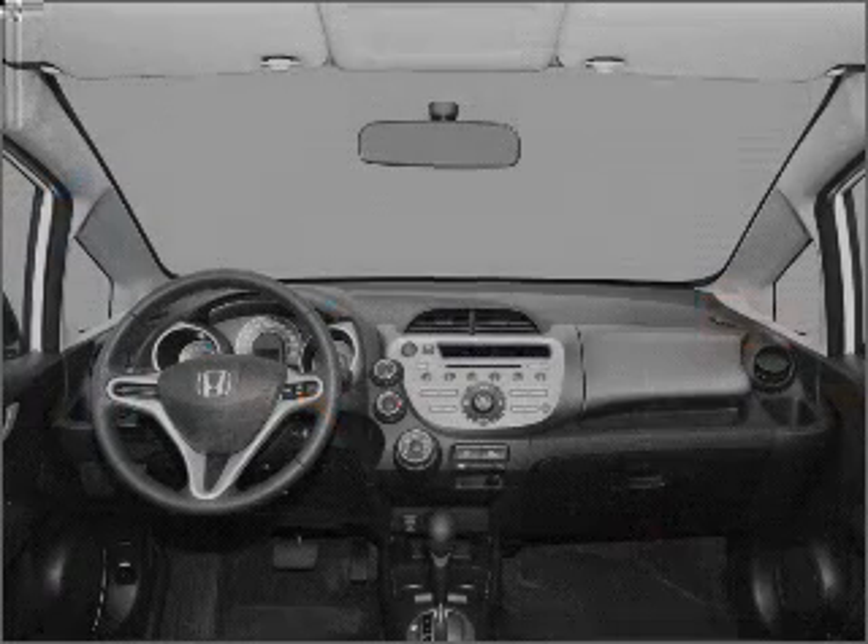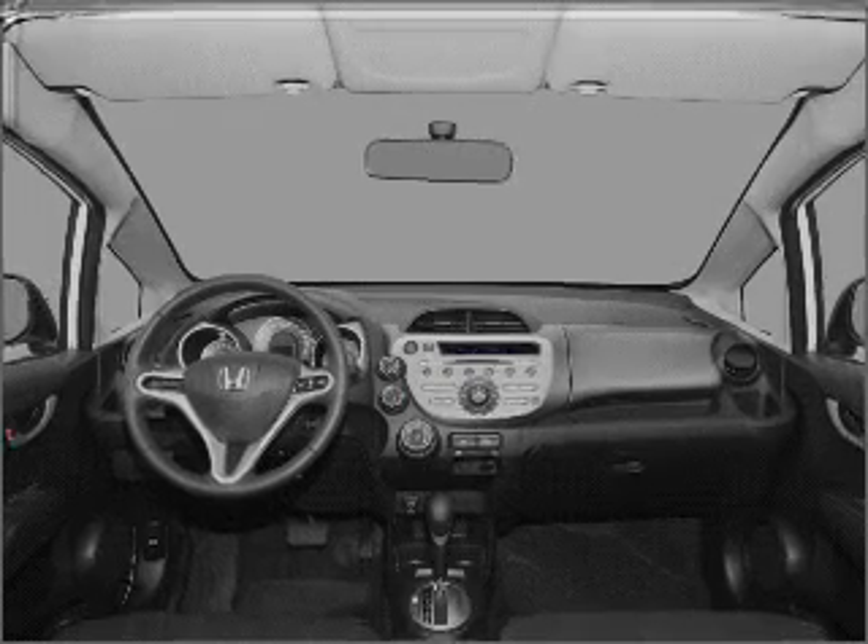An alarm system, an AM FM stereo with a CD player. Call today to schedule a test drive.